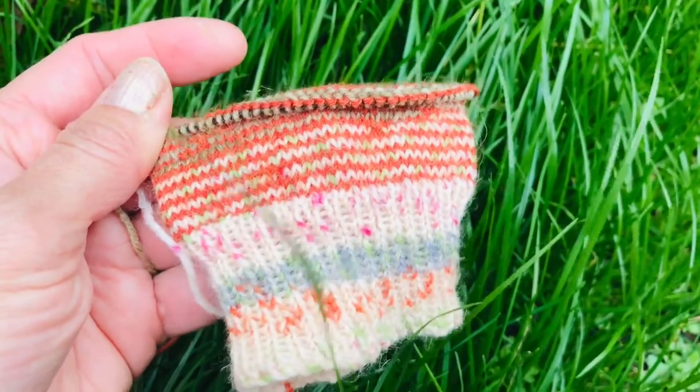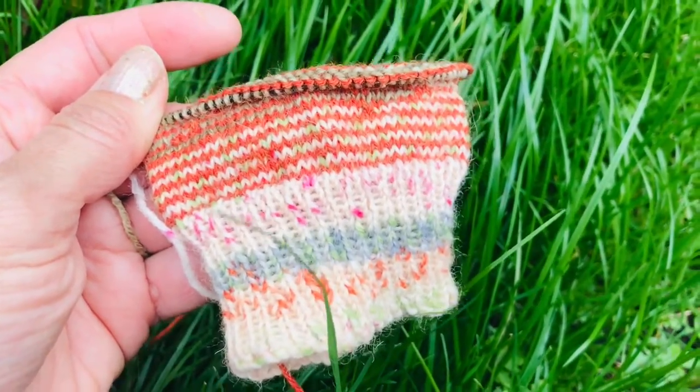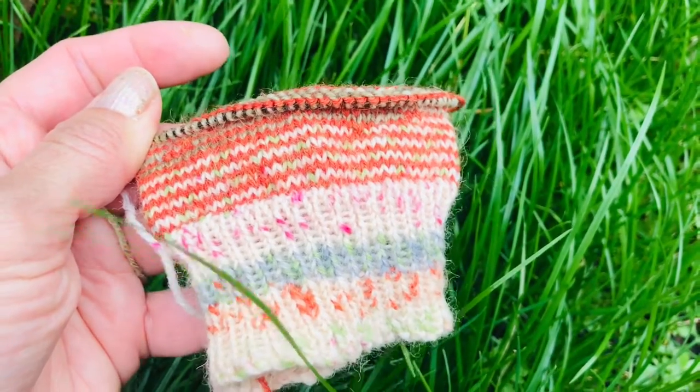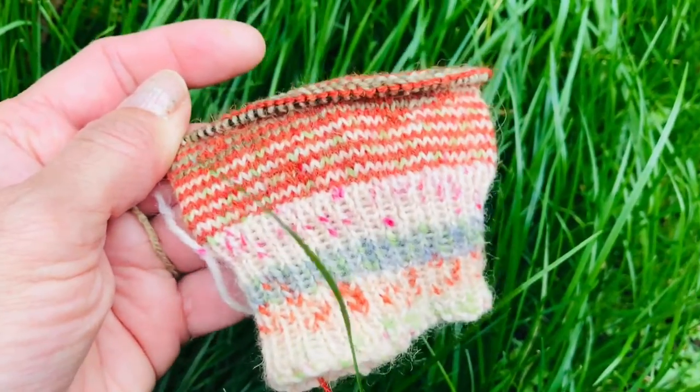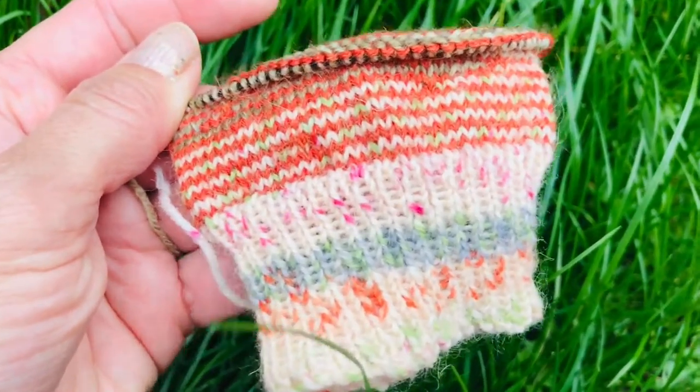Yeehee! Socktober day! Where are we? Is it three? Or is it four? I can't remember, I've already lost track. Anyway, it's Socktober — that's all that counts.